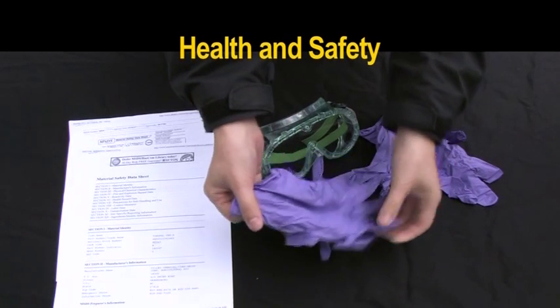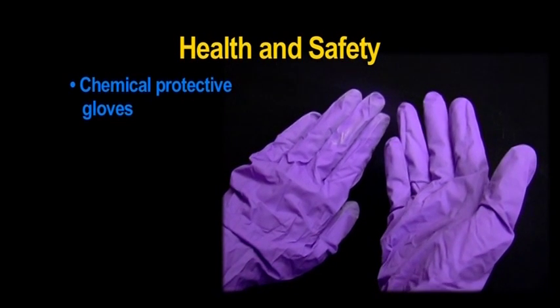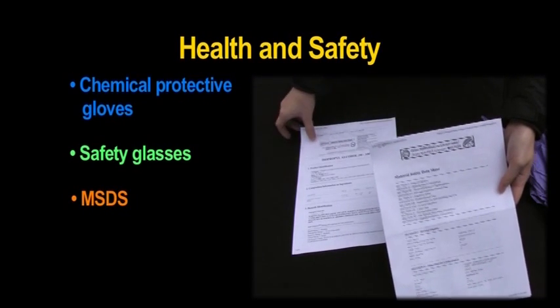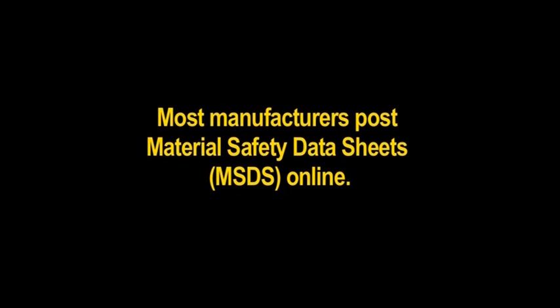When using the FT technique, be sure to have the following safety materials on hand: chemical protective gloves, safety glasses, the material safety data sheet for the tracers, and rubbing alcohol if used. Most manufacturers include material safety data sheets, MSDS, online.